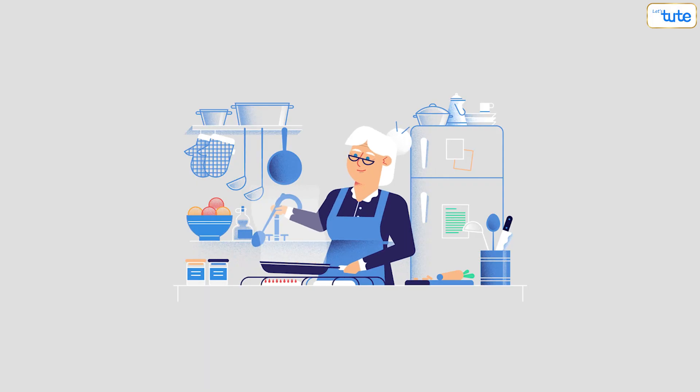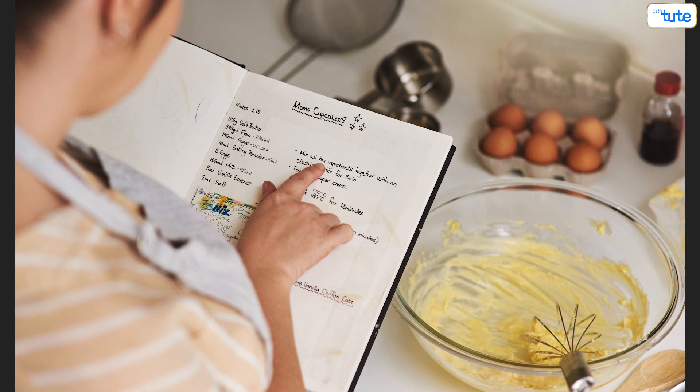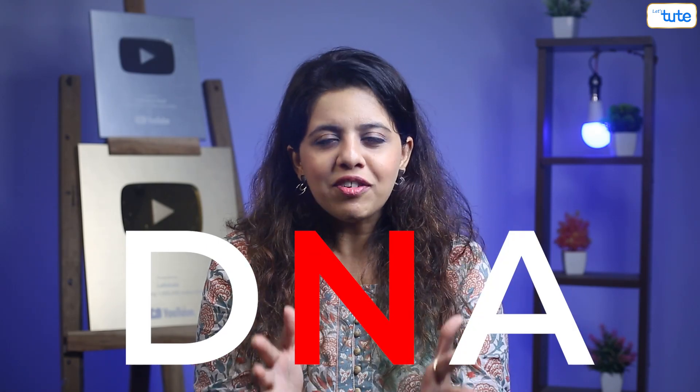Imagine you have to bake a pie just like how your grandmother baked it. So what do you do? You open the family recipe book which is passed down to you. Now you have all the instructions to bake a pie in this one book filled with a lot of information. Similarly, DNA is information.